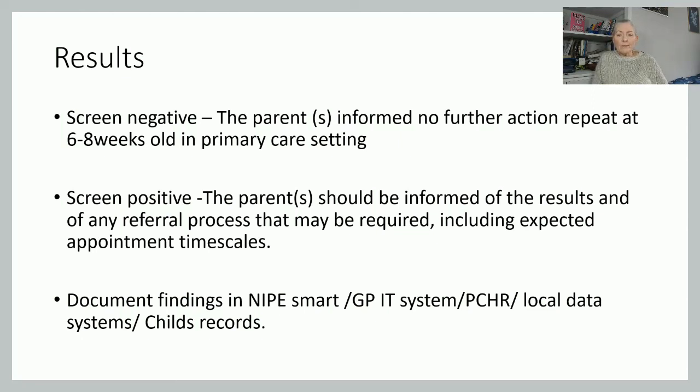A screen positive result means you have found something that may warrant further investigation. You need to inform the parents of your findings and then follow whichever referral process is required — whether it's a problem with the eyes, hips, heart, or testes. Give the parents an idea of the expected appointment timescales. In the second video in this series, we'll go into each area in more detail and look at the recommended timescales.